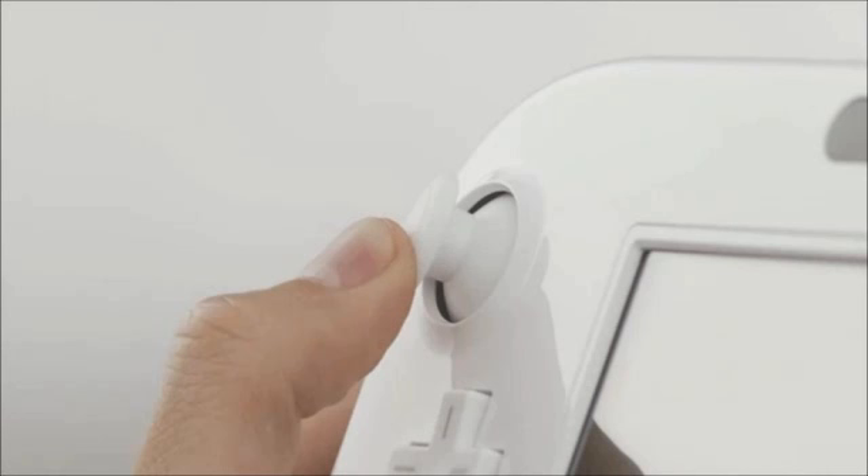Speaking of thumbsticks, Nintendo did another great thing — finally getting on page with a modern controller. These thumbsticks are now clickable: if you apply pressure down on them, they will click and act as an input. This is almost like the L3 and R3 buttons from the Xbox 360 and the PS3. Finally Nintendo is getting on board, and I like that they put this in the controller.